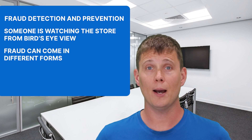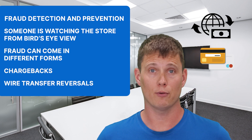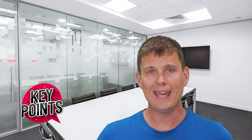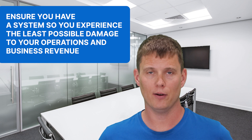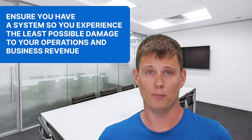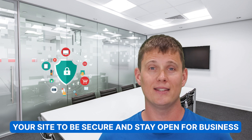Fraud can come in many different forms, such as chargebacks or wire transfer reversals. The key is to ensure you have a system in place so that when it does happen, you experience the least possible damage to your operations and business revenue. The most important thing is to not panic when a fraud incident occurs. You may feel like the sky is falling and your site will never be the same again, but remember that this isn't the end of the world — it's just an unfortunate event that needs attention for your site to be secure and stay open for business.